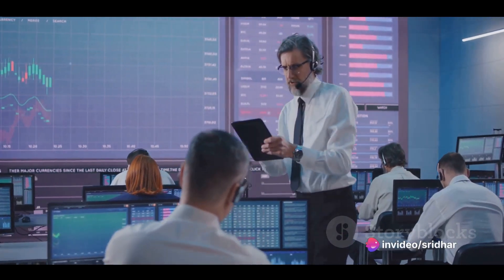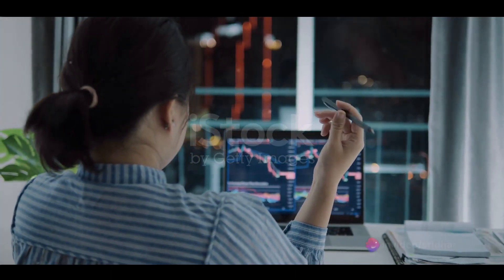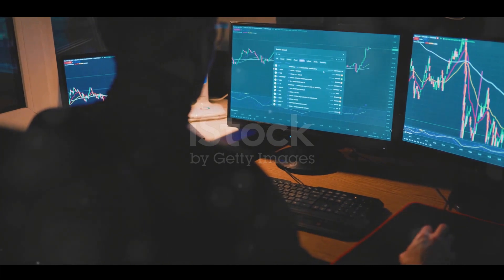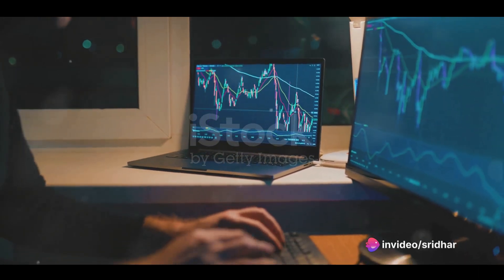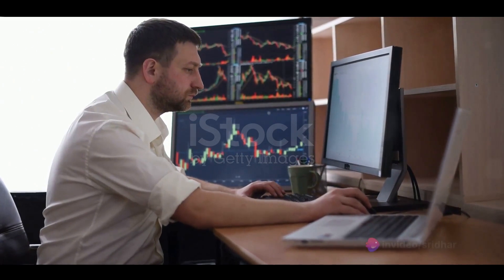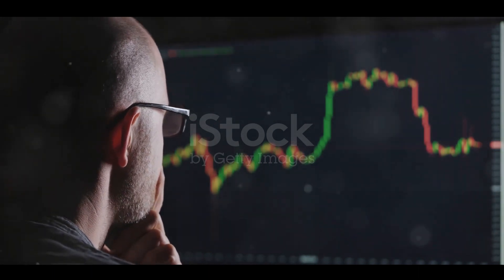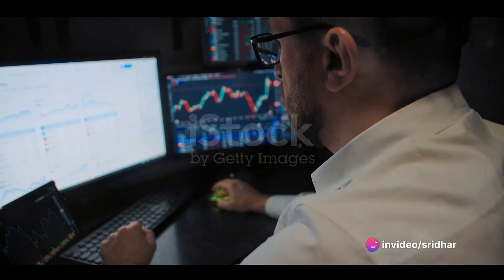Despite these challenges, the popularity of algorithmic trading is on the rise. More and more traders are turning to algorithms to automate their trading strategies. Algorithmic trading offers a number of advantages, from speed and precision to the ability to trade around the clock. As more traders adopt algorithmic trading, we're likely to see increased volatility, increased competition, and increased innovation as traders and developers push the boundaries of what's possible with algorithms. As we continue to advance technologically, algorithmic trading is likely to play an increasingly important role in forex trading — it's about using technology to gain a competitive edge.